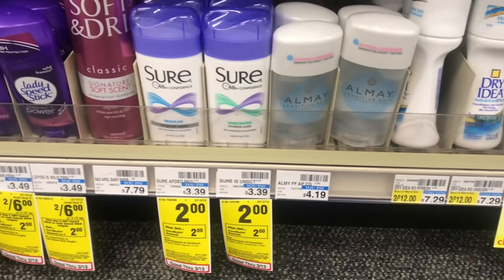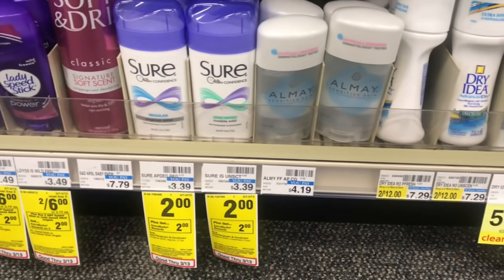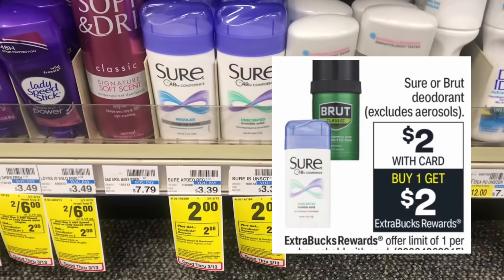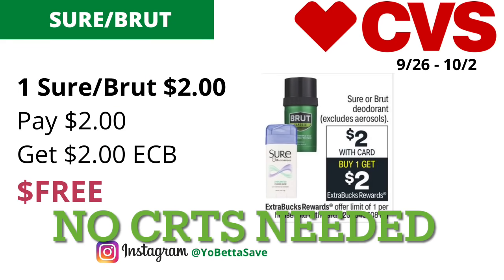Attention beginner couponers — here is an easy deal anyone can do. Shore or Brute deodorants, excluding aerosols, will be on sale for $2 each, and when you buy one you get $2 back in ECBs with a limit of one. Grab one for $2, pay $2, get back $2 in ECBs — making the final cost free. No CRTs are needed.